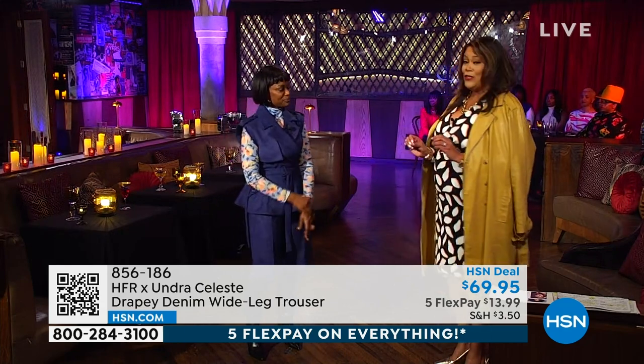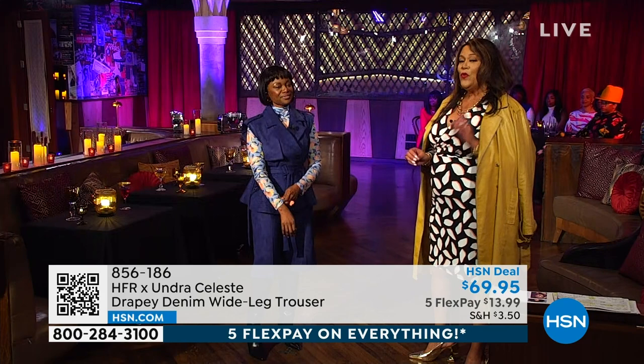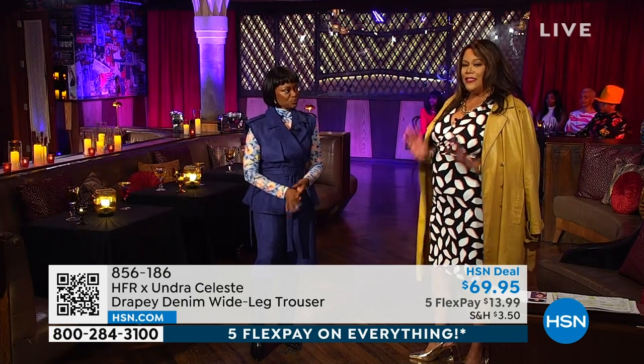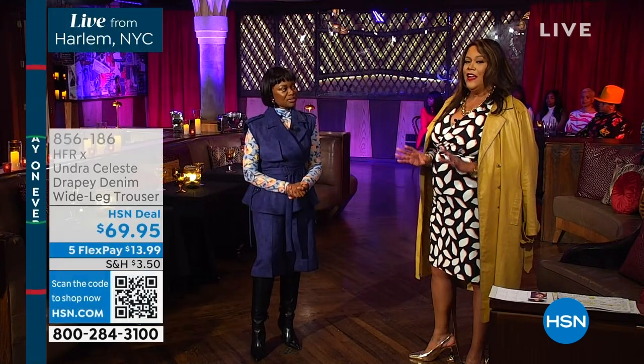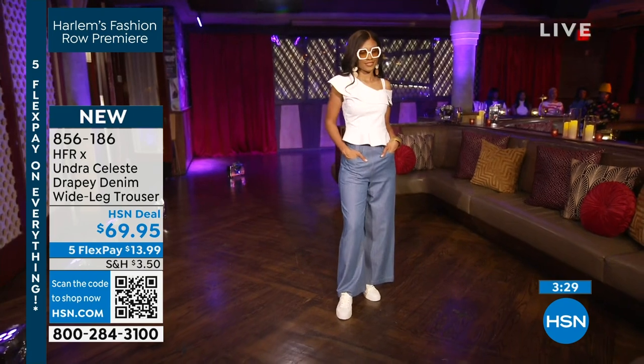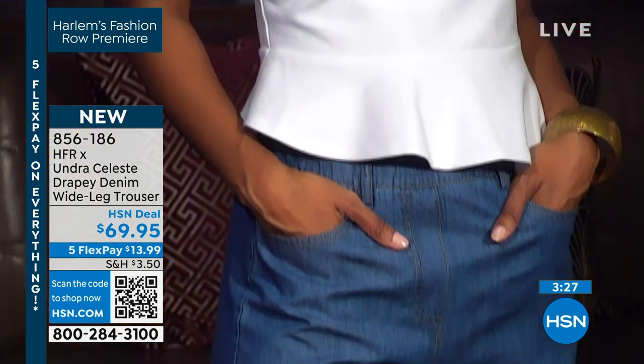But I love also this denim pant. This to me is a must-have essential. We've got one color. It is just a beautiful denim wide leg, and this is a woven denim. This is extra small to 3X — all the sizing I'm showing you is extra small to 3X — and it's only $13 and some change to get home.